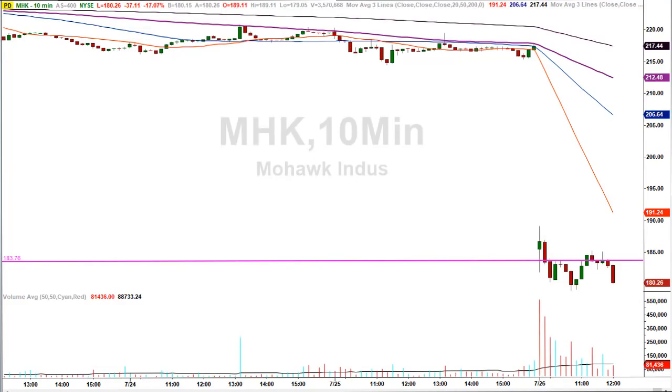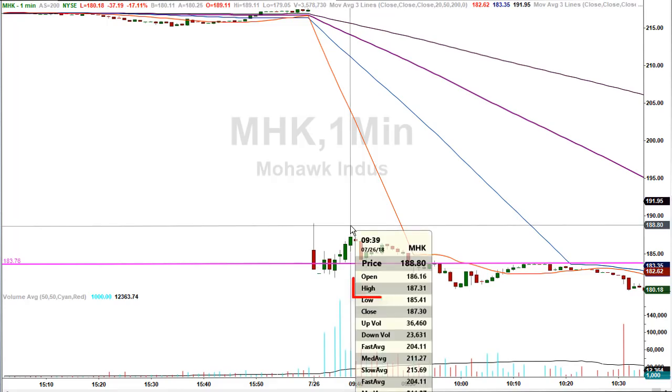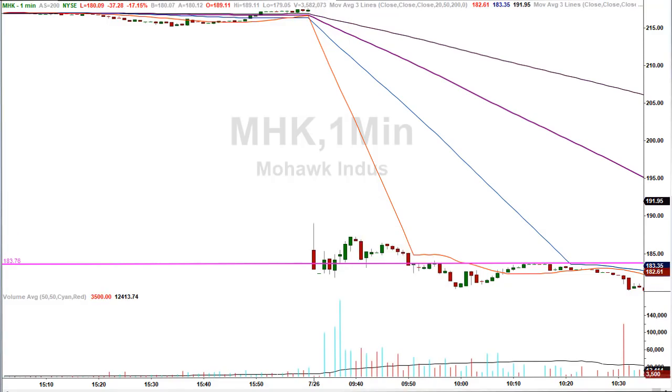The third chart is MHK, Mohawk Industries. The stock closed at 217.45 and was getting creamed at the open. We identified a level of 183.76, and you can see clearly the stock came into that level and bounced right off it. On the one-minute chart, it immediately bounced higher making a high of 187.31 — a tremendous gain for a scalp trade that lasted only eight minutes.